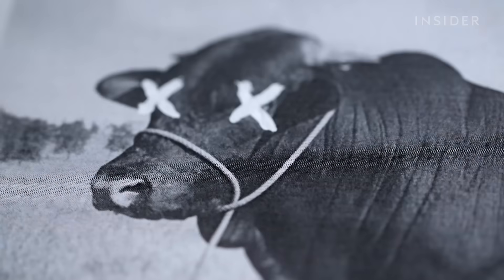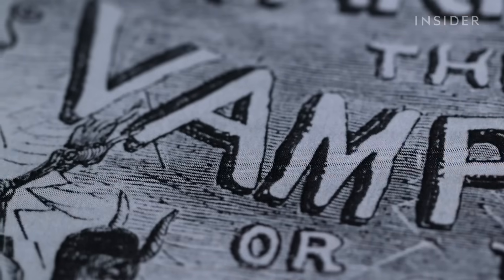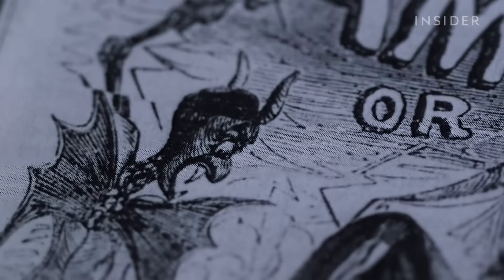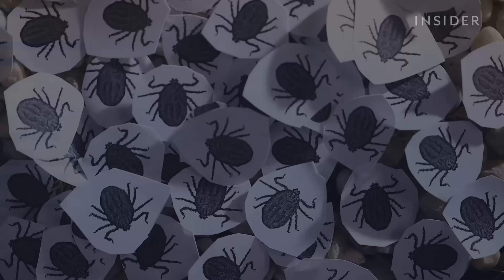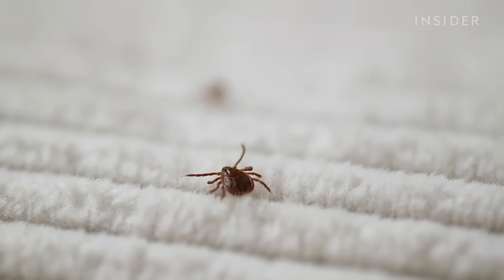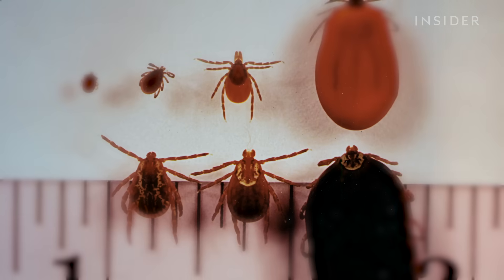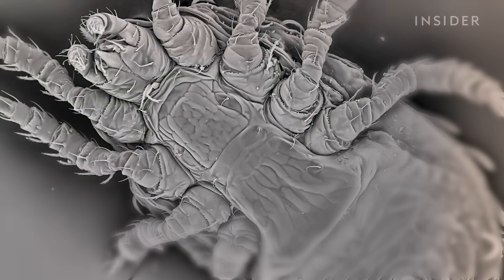In the summer of 2019, a bull was found dead on a farm in North Carolina — dead by exsanguination, which means it was drained of blood. The culprit wasn't real-life vampires, but something just as frightening: an army of more than 1,000 Asian longhorn ticks. Asian longhorns are just one of about 90 tick species found in the U.S. All of them suck blood, all of them can carry disease, and all of them are incredibly difficult to kill.